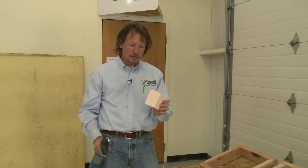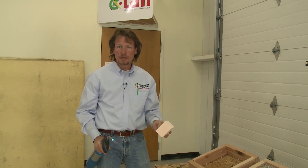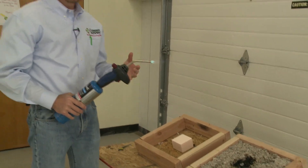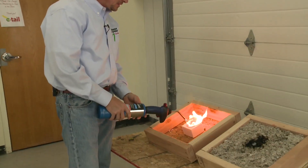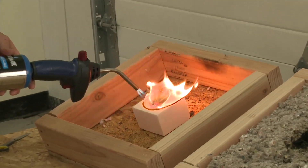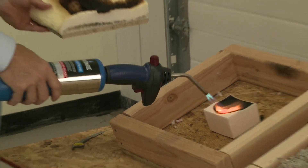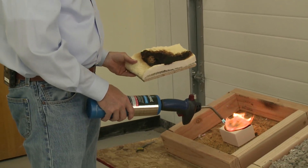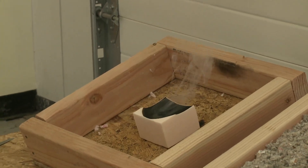Here we have a sample of open cell foam that is fire retardant — it's called Fire Stop, with a formulation that supposedly allows it by code to be exposed where other foams cannot. This is a very unscientific test and not an official ASTM testing protocol, but we're doing the same thing to all materials. We hold the flame on it and we can see it goes out right away, as opposed to the other open cell foam. It melts away a little slower, goes out right away, and we don't have the black smoke — so it does perform better.